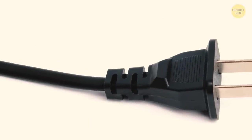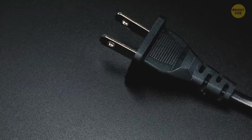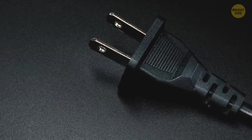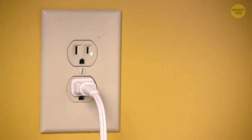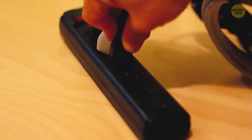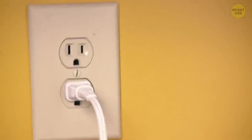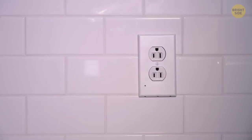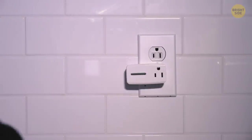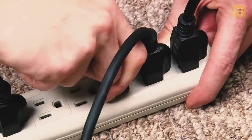Two flat prongs on standard plugs used in North and Central America make sense, but how about those little holes near the tips? They're not always there, but manufacturers put them on plugs for a good reason. Thanks to these holes, the outlet grips the plug more firmly so it doesn't fall out. There are small lined-up bumpers inside most outlets that fit perfectly inside the holes on plugs — the prongs are safe inside the outlet, but with enough force you can still remove the plug.